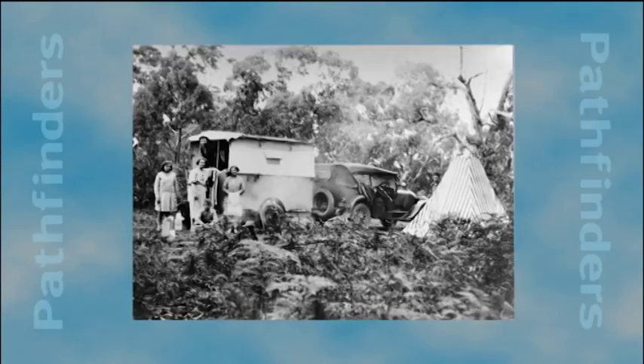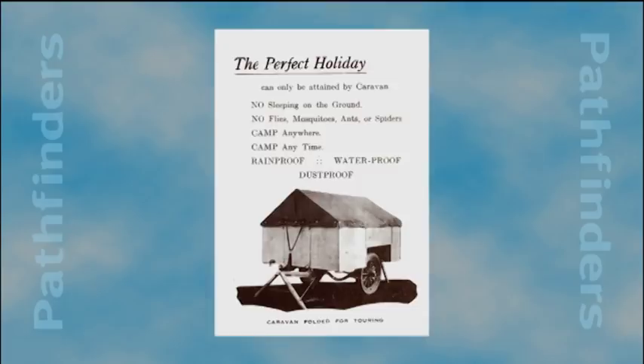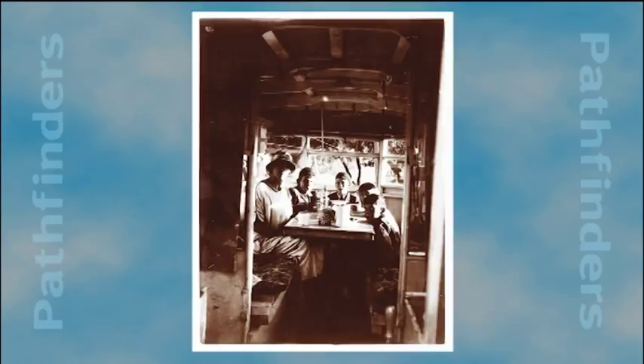While well built for their time, they were suited to the very basic needs of their occupants, way short of the expectations of today's pampered caravanners. In the 1920s, a company called Ike and Provis at Parkside began building what it called a folding fly-proof caravan, although some critically viewed it as a trundling fly-wire clad meat safe on wheels.